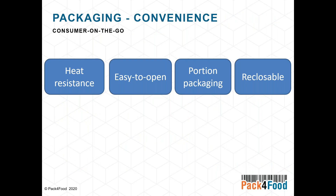We see the trend for consumers who want to eat on the go and want more snacking options. Packaging for such products should be heat resistant but particularly easy to open — so you can open it on the go without extra equipment — and reclosable, available in the portion size the consumer needs.